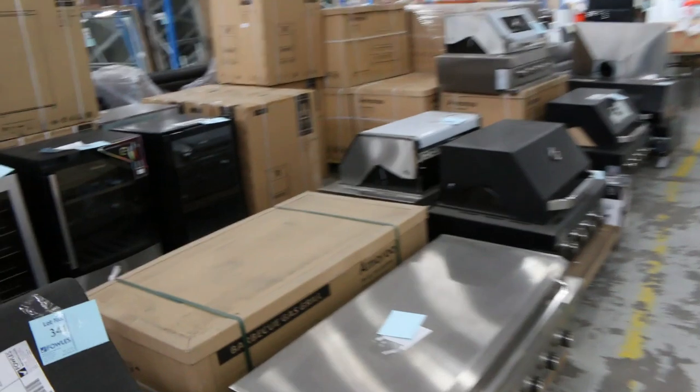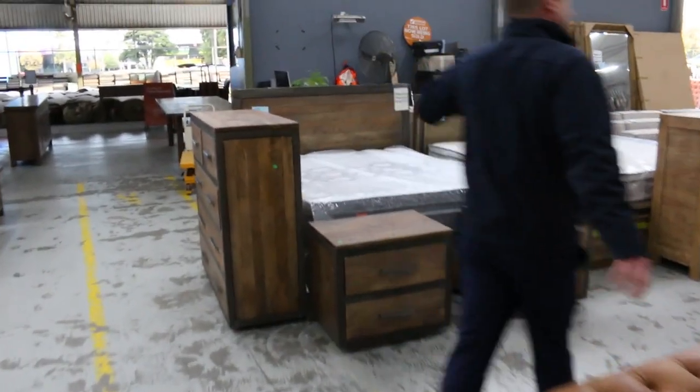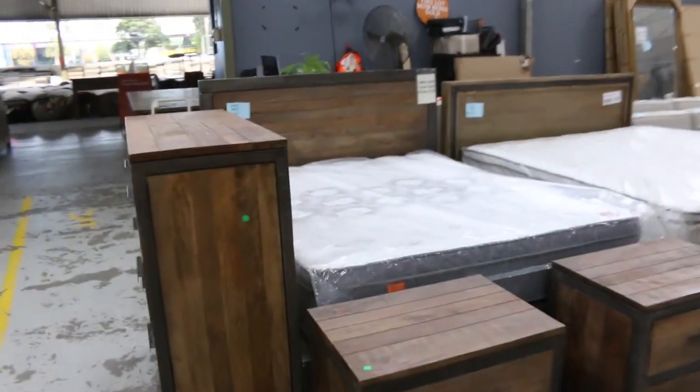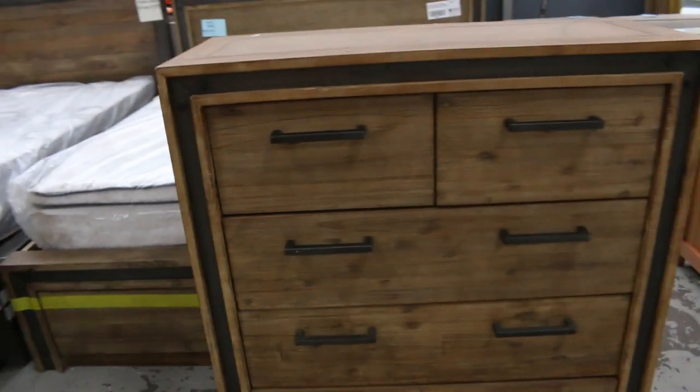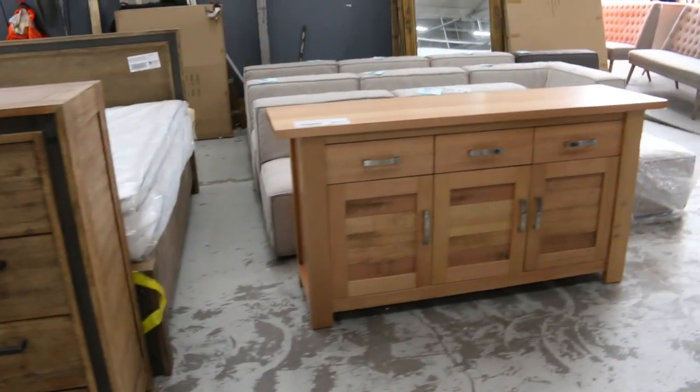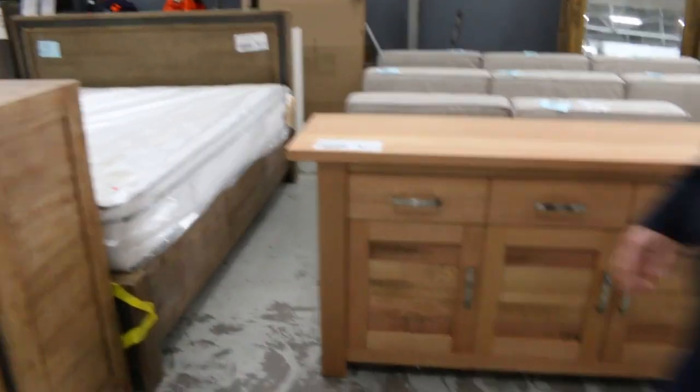We've got loads and loads of furniture — heaps of barbecues. Let's spin around and have a look at some more of this furniture. Look at all this bedroom furniture through here — bedroom sets, they're absolutely sensational. Got some beautiful tallboys there and this beautiful buffet. Have a look at that — absolutely beautiful, really nice Tasmanian oak.